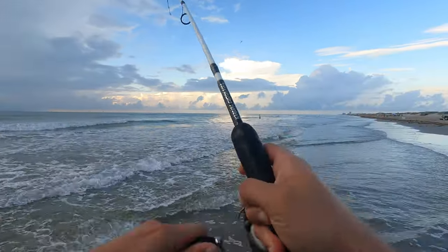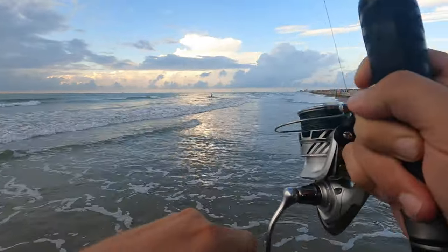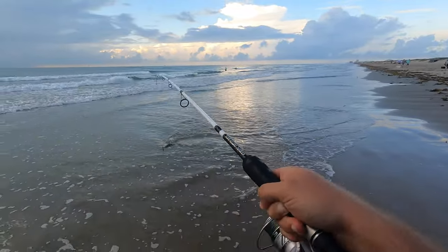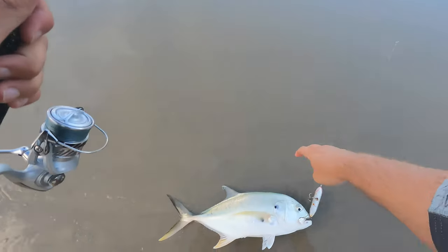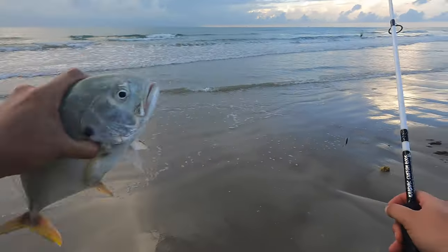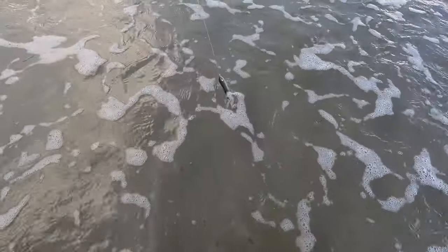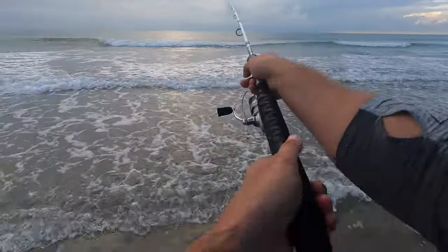Turned the GoPro off but we got a hit! Cool little jack crevalle right here. They get about 40 pounds bigger — oh man, that was fun. It's a fun fight on light tackle. Let's see if there aren't some more fish out there; there's got to be more than one out there.